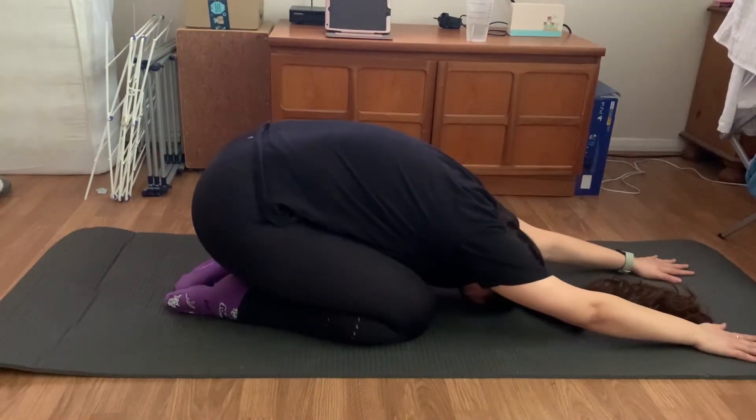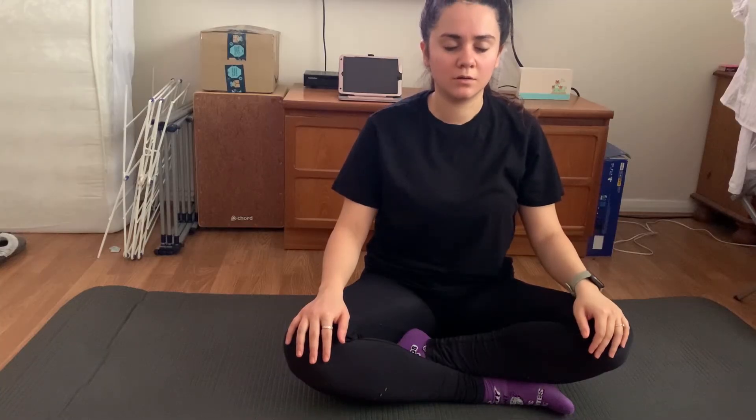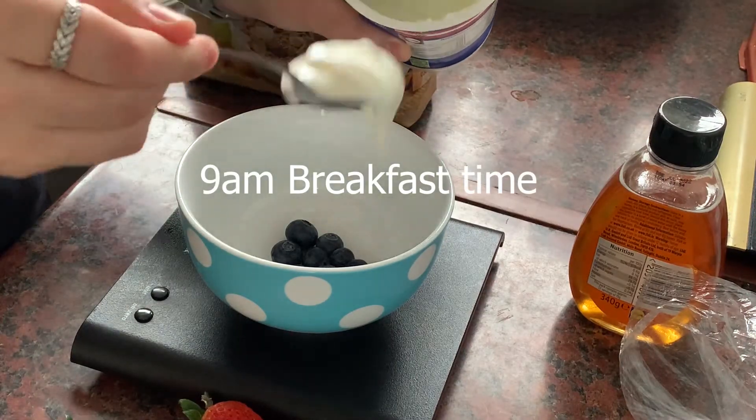I then do my stretches, followed by a bit of meditation. I like to do this for about five, sometimes ten, minutes every day — just taking some deep breaths and being present in the moment, clearing my head before starting the day properly. By now it's time to have some breakfast.